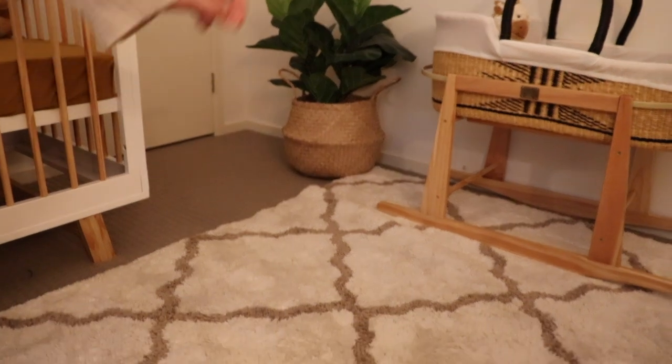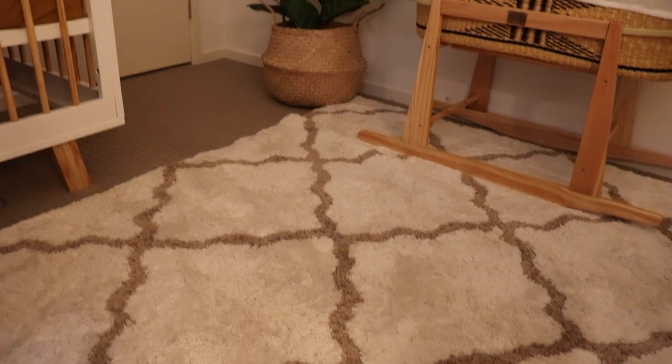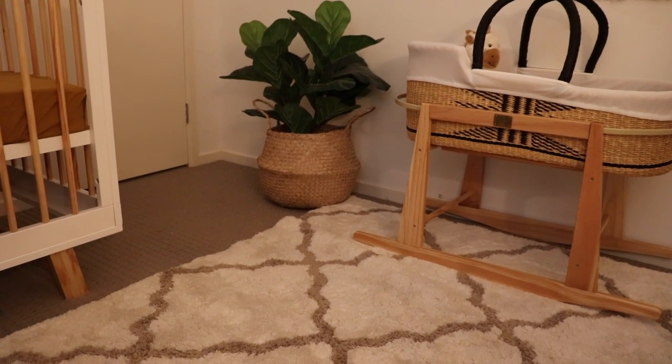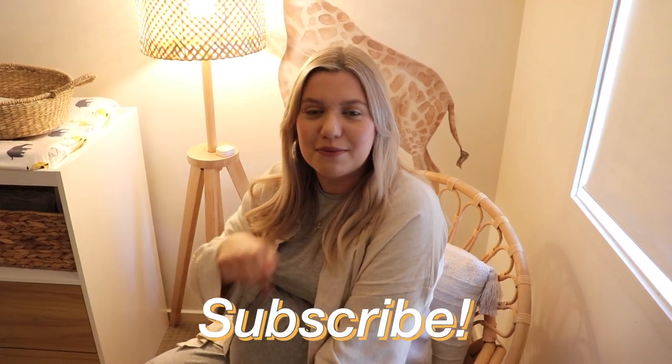This rug is from the north side of Brisbane — I've completely forgotten the name but I'll put it in the description below. I had it when this was my office and it completely fits the style of the nursery. It's so soft! Let us know what you think about the nursery in the comments below. Shoutout to Matt for helping build a lot of this. Thanks so much for watching — if you enjoyed it, please give it a thumbs up and subscribe!